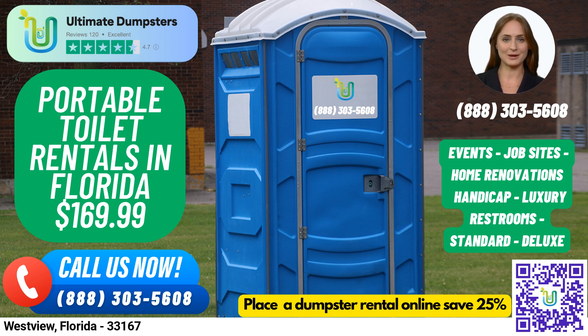Deluxe portable toilets are similar to standard portable toilets but come with added features such as a sink, paper towel dispenser, and soap dispenser. Flushable portable toilets come with a flushing mechanism that uses either fresh water or chemicals to help flush the waste into the holding tank.